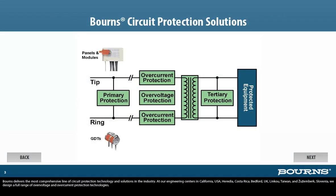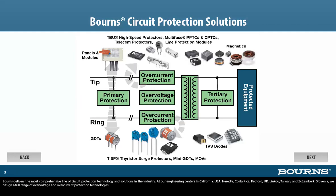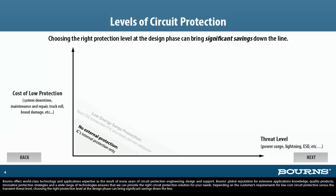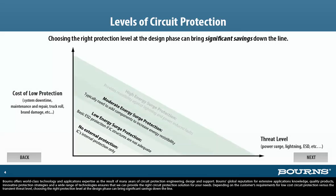Bourns delivers the most comprehensive line of circuit protection technology and solutions in the industry. At our engineering centers in California, USA; Heredia, Costa Rica; Bedford, UK; Lingkau, Taiwan; and Zusemburg, Slovenia, we design a full range of over-voltage and over-current protection technologies. Bourns offers world-class technology and applications expertise as the result of many years of circuit protection engineering, design, and support.